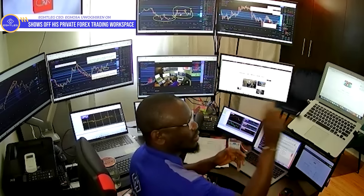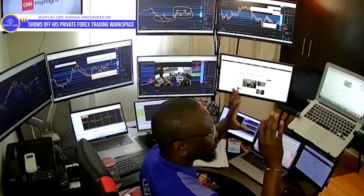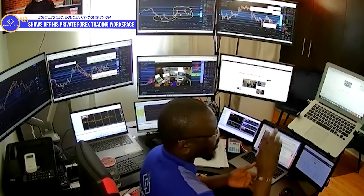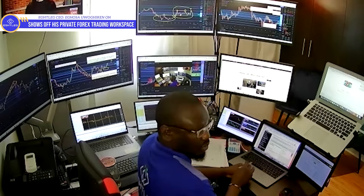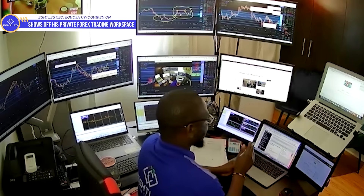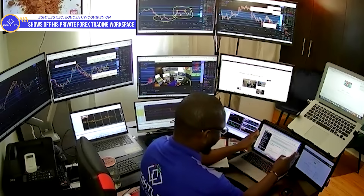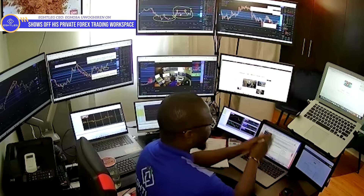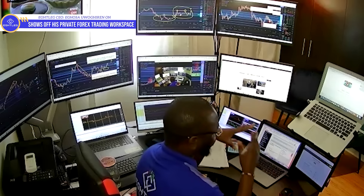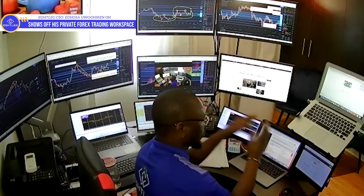I'm going to be taking you on the tour. This particular screen here is the Apple MacBook Air. This is what I physically use for my studies — strictly for studies, sending emails, responding to messages, and doing all my admin work. Any research I need to do, this is what I use.